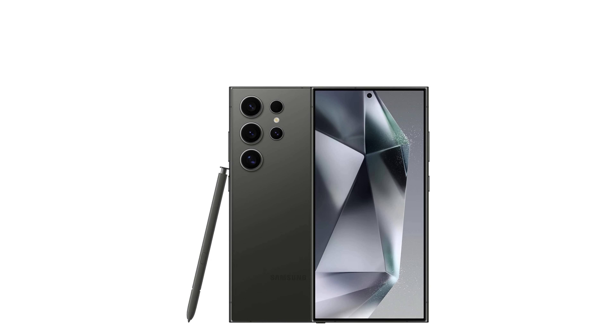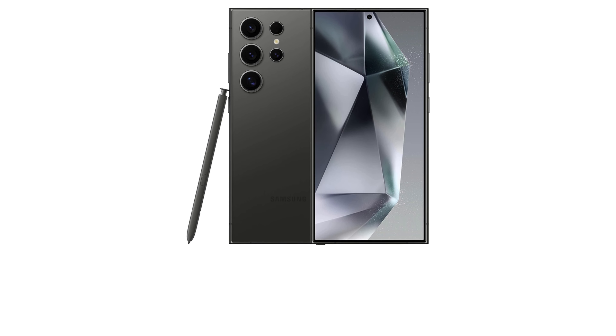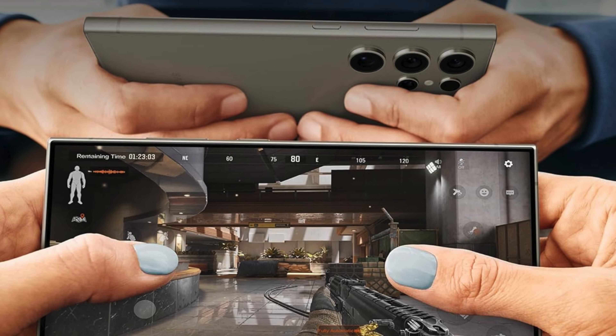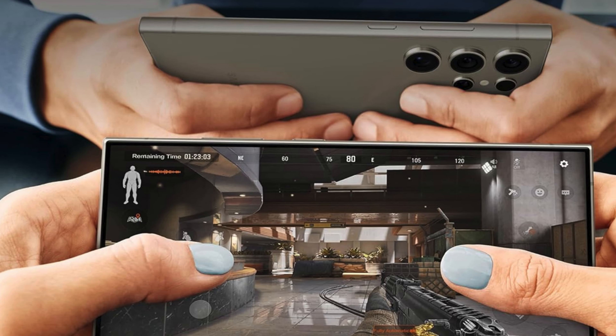Experience immersive gaming and streaming on the edge-to-edge display, providing more room for your favorite activities. The Samsung Galaxy S24 Ultra is truly the best budget camera phone for those who demand excellence in every aspect of their mobile experience.